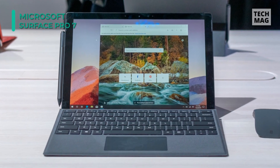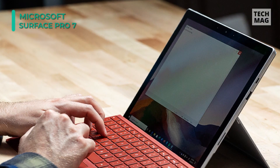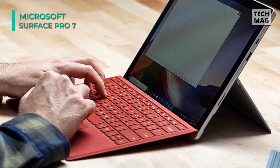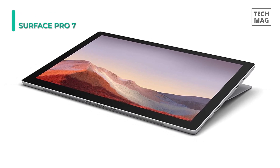Plus, it has 8GB of LPDDR4X RAM, a 128GB SSD, a MicroSD XC card slot, Wi-Fi 6, 802.11ax, Bluetooth 5.0, and a 5MP front-facing camera with Windows Hello Face authentication sign-in.